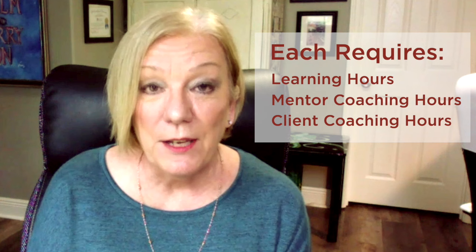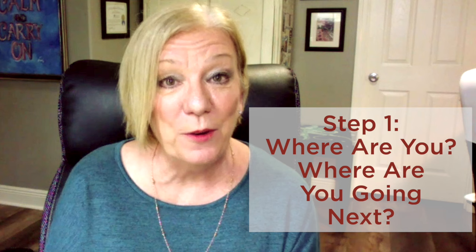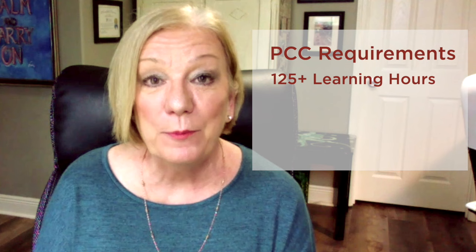The first step is to really assess where you are and where it is that you're going next so that you can be prepared to move to the next level of credentialing. The ICF requires 60 learning hours for the Associate Certified Coach level, as well as 10 mentor coaching hours and 100 client coaching hours, which begin after your formal ICF accredited training begins. The next level is Professional Certified Coach, and that requires 125 plus learning hours, 500 client coaching hours, and an additional 10 mentor coaching hours.